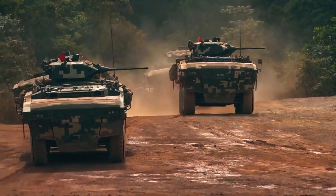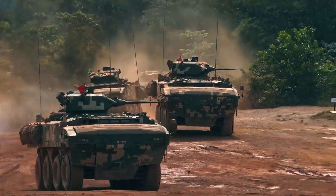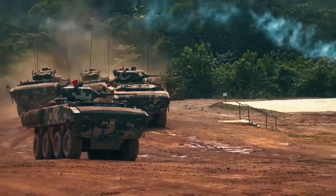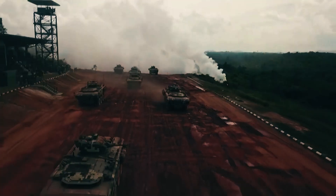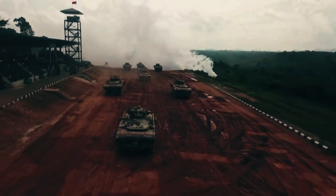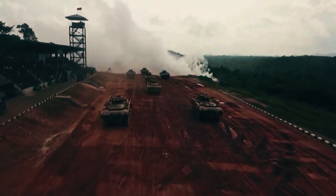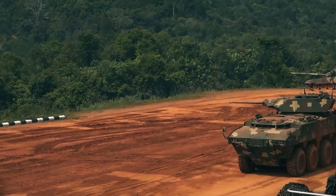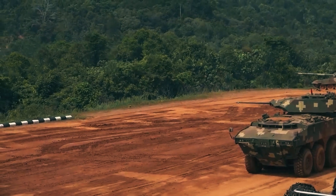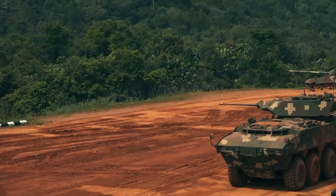As an amphibious vehicle, the AV-8 Jampita offers strong mobility across land and water. Based on the Turkish PARS 8x8 platform, it originally had a water speed of 8 km per hour, but this was reduced to 6 km per hour after additional armor was added for enhanced protection. However, not all variants maintain full amphibious capability, particularly the anti-tank version equipped with the LCT-30 turret, which sacrifices water mobility for firepower.